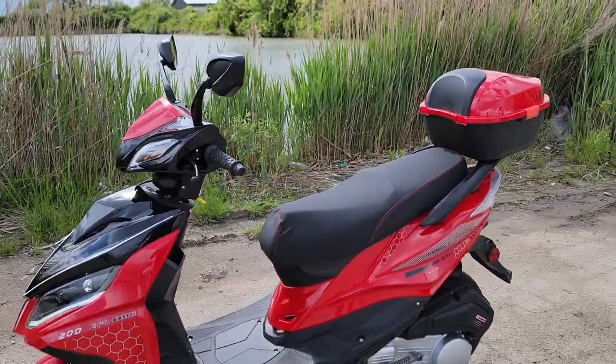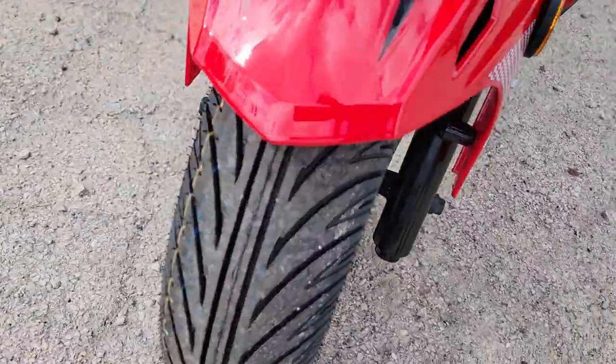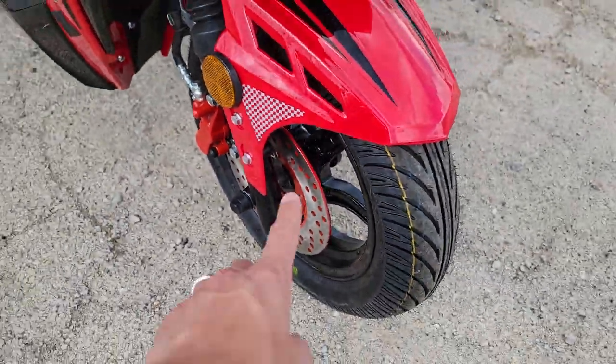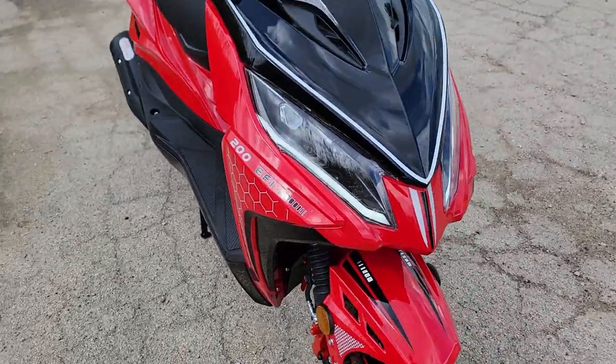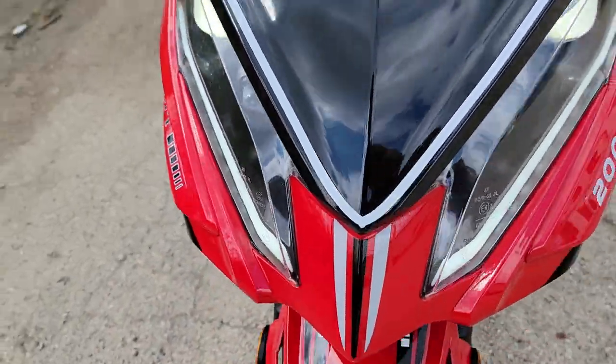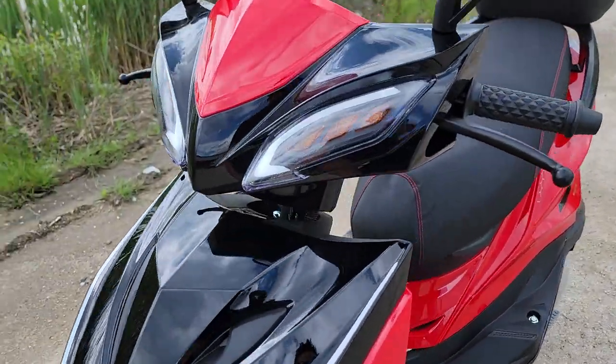This one here is a four-stroke single cylinder engine and it's got disc brakes in the front. You've got your nice fender in the front to stop rocks as well as LED lights down here, in the center, and of course your turn signals.